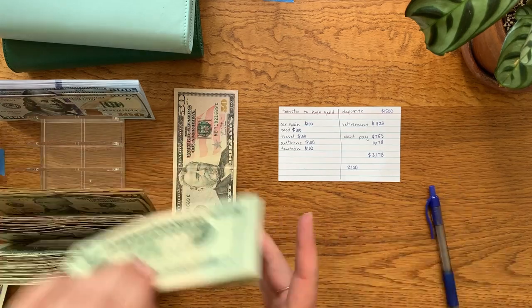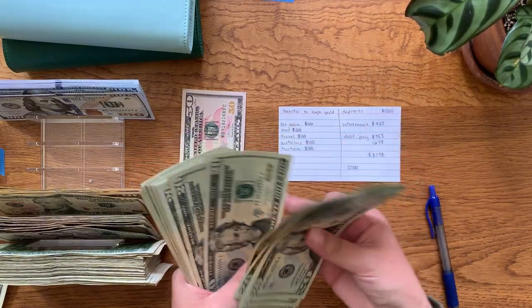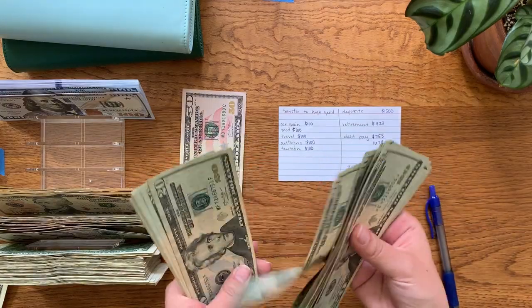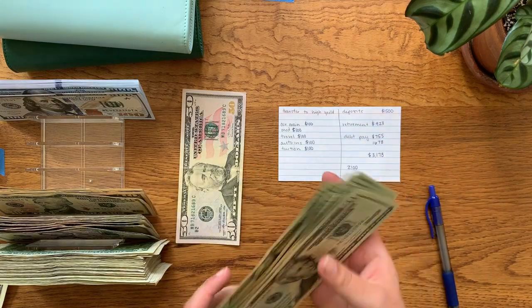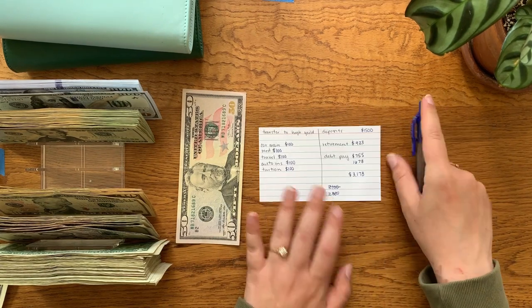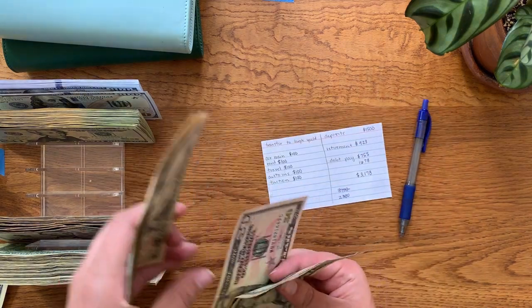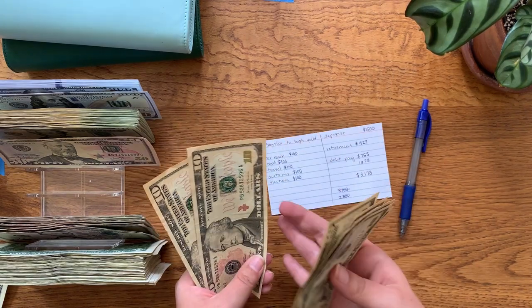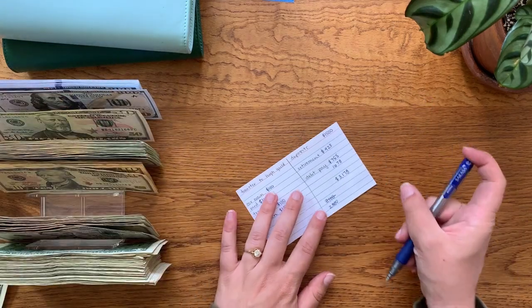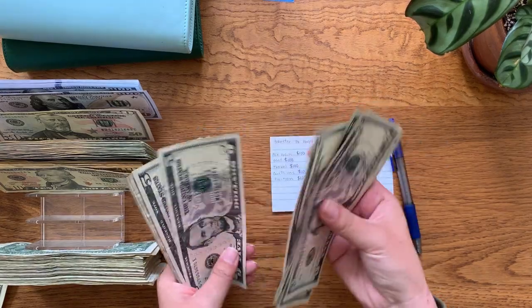Counting the $1 bills: $3,025, $3,035, $3,045, $3,055, $3,065, $3,075, $3,085, $3,095, then $3,100. And then this should be $78 — let's count it and find out. Counting through the remaining bills: $3,110, $3,120, $3,130, $3,140, $3,150, $3,160, $3,170 — going through individual ones: $3,171, $3,172, $3,173, $3,174, $3,175, $3,176, $3,177, $3,178. Woo!